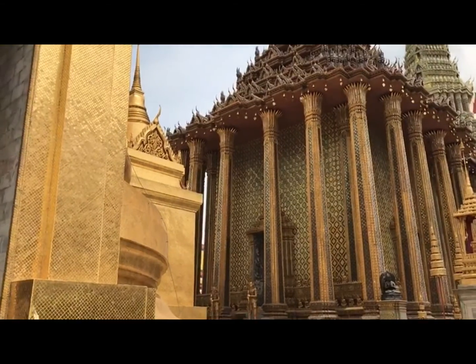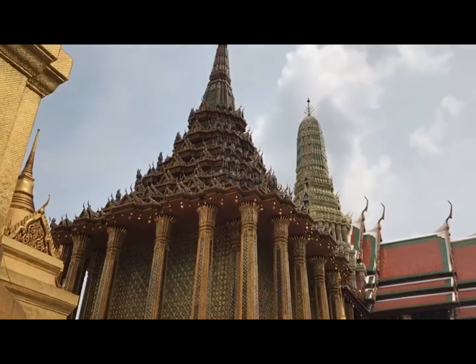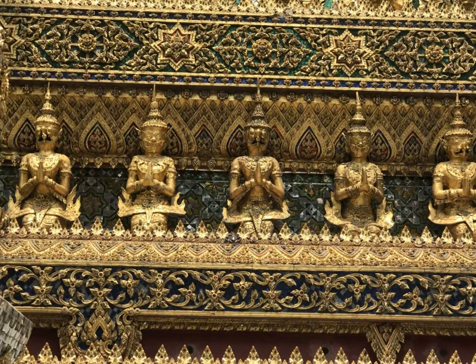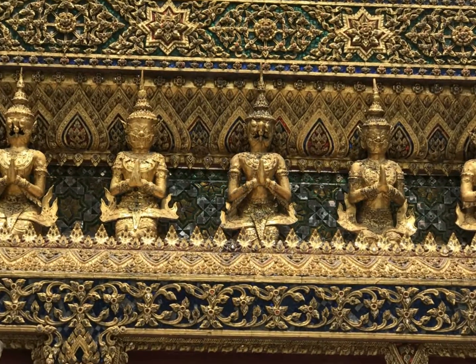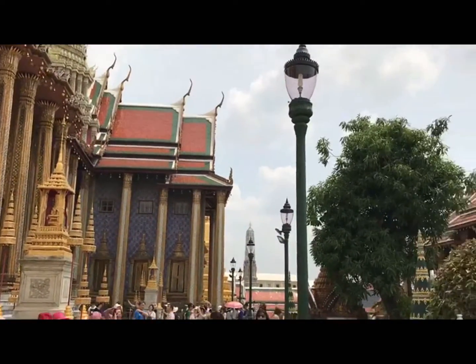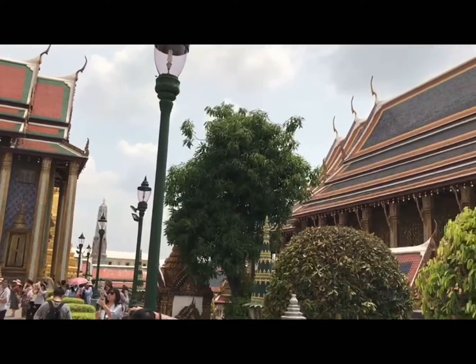Rather than being a single structure, the Grand Palace is made up of numerous buildings, halls, and pavilions set around open lawns, gardens and courtyards. Its asymmetry and eclectic styles are due to its organic development, with additions and rebuilding being made by successive reigning kings over 200 years of history.